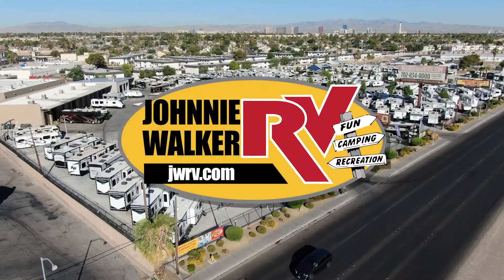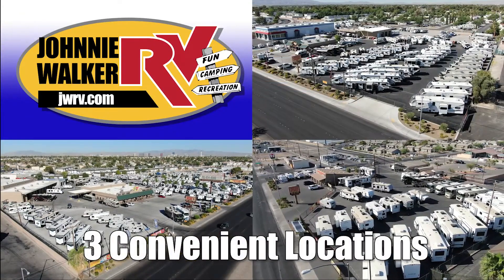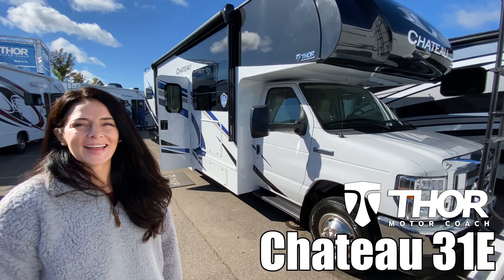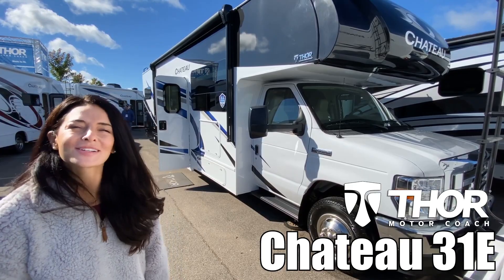Here's another great RV from Nevada's number one RV dealer, Johnny Walker RV — family owned and operated since 1963. Hey everyone, I'm Brianna and today I'm going to show you the Chateau by Thor Model 31E. Let's go check it out.